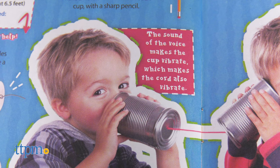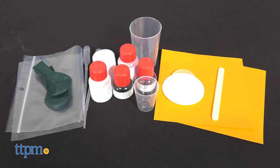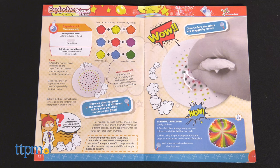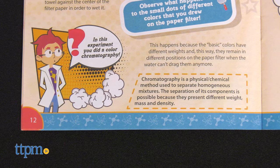The Explosive Science Kaboom Kit for ages 8 and up comes with 21 tools for doing 14 experiments. Did you know you can make color explode with just paper filters, markers, water, and paper towels? It's called chromatography!